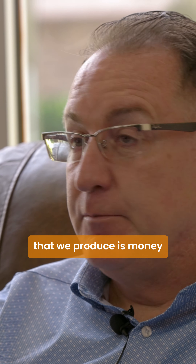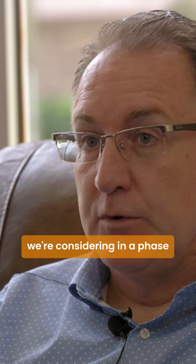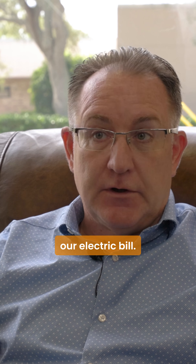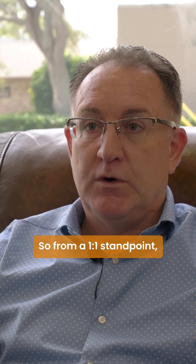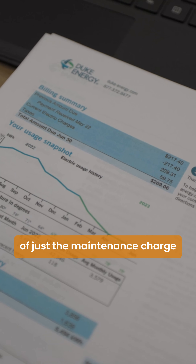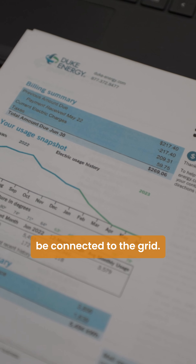Since the system is already producing more than we need, every additional kilowatt we produce is money back to us. That's now something we're considering in a phase two — something we had never expected. What solar has done for us is obviously offset our electric bill, so from a one-to-one standpoint our electric bill has gone down to zero, with the exception of just the maintenance charge they charge you to be connected to the grid.